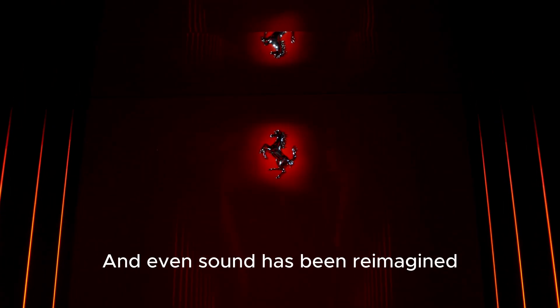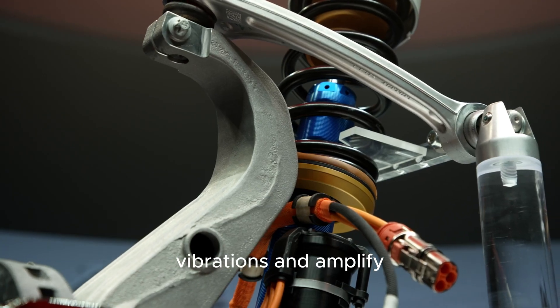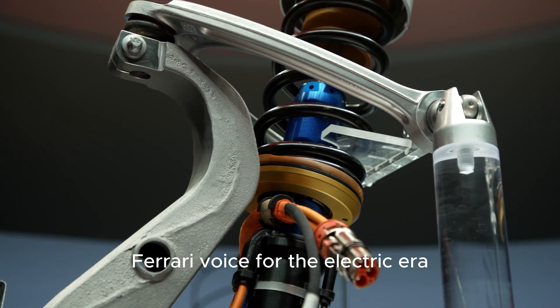And even sound has been reimagined. Sensors capture the powertrain's real mechanical vibrations and amplify them into a new, authentic Ferrari voice for the electric era.